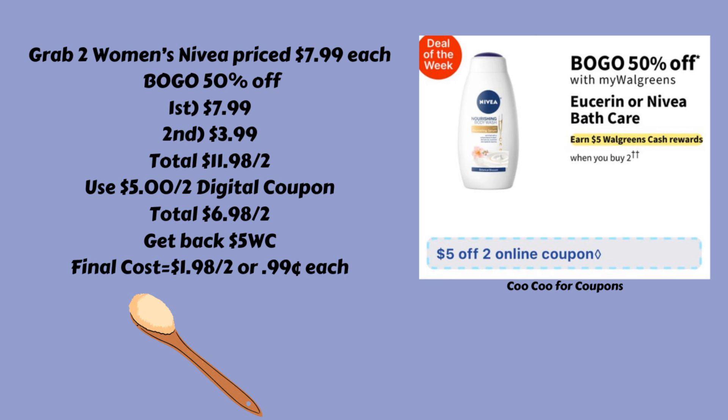That is a total of $11.98 for both. We're expecting a $5 off of two digital coupon, so using that coupon is going to bring them down to $6.98 for both. We're going to get $5 back in Walgreens cash, making the final cost $1.98 for both or just $0.99 each.